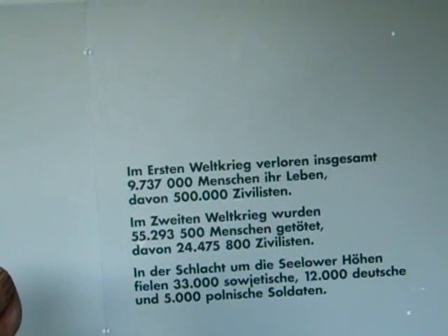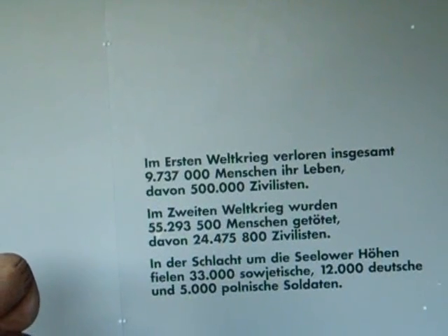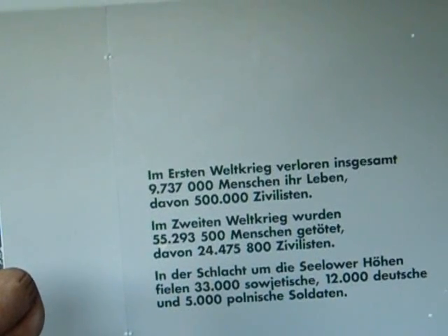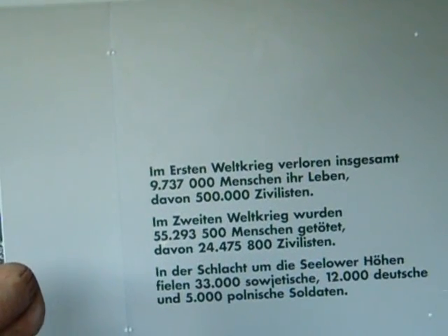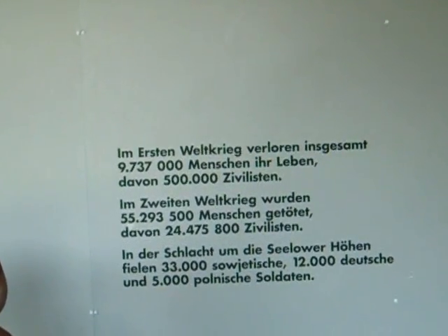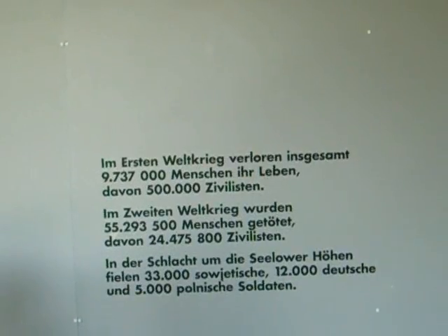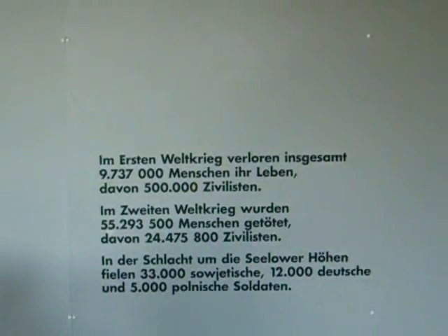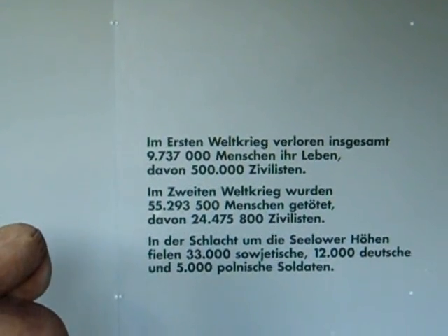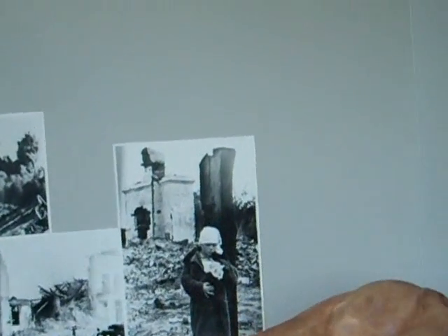When we think of the massive slaughter on the Western Front above all, it shows how many people were killed there. Now here, in the Battle for Zelo Heights, 33,000 Soviet, 12,000 German, and 5,000 Polish troops were killed. So obviously the Wehrmacht was fighting from a defensive point of view, in possibly easier to defend positions, and also the rather absurd tactics which were adopted by Zhukov, which allowed this to happen.